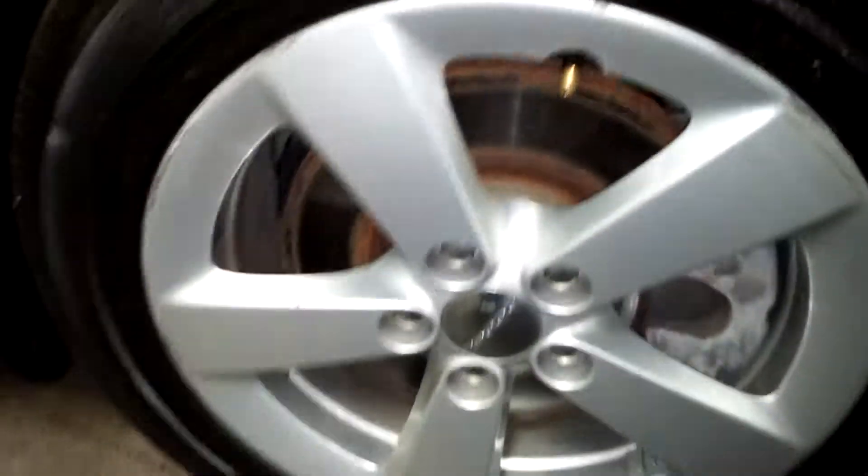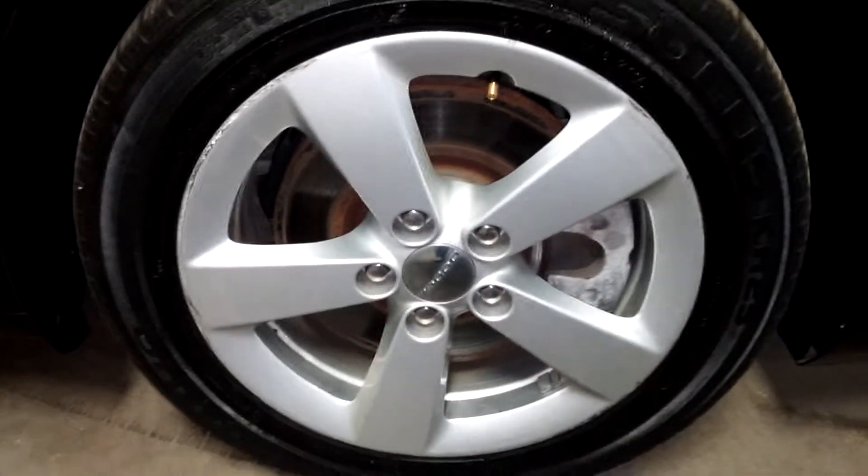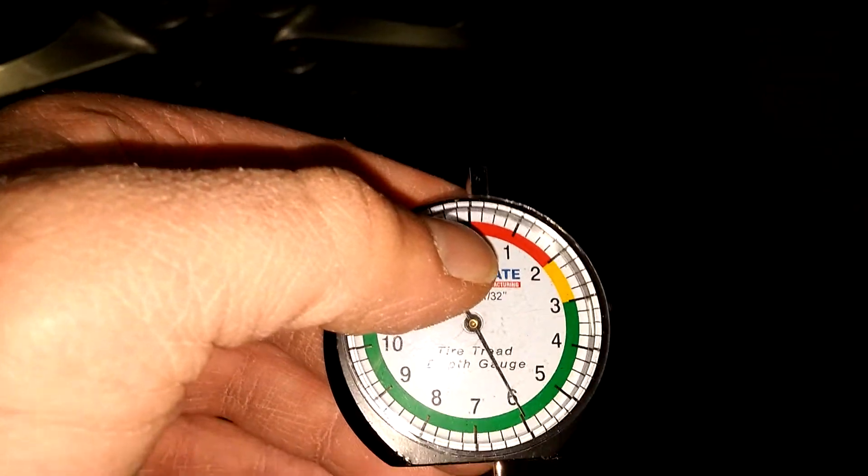Your front fender looks pretty good. Here's your front passenger rim — does have some curbing going around, all the way around and down, 10 or more inches of curbing. Tire thread — 6/32nds on the dot.